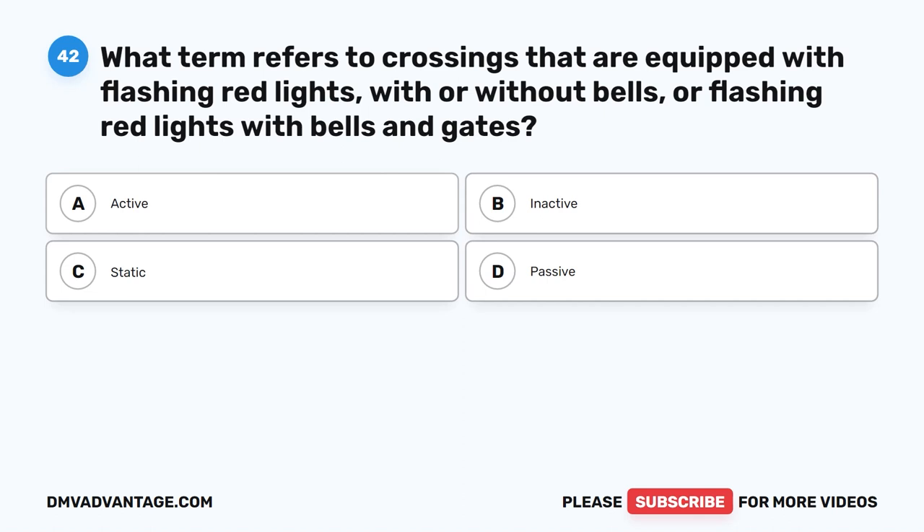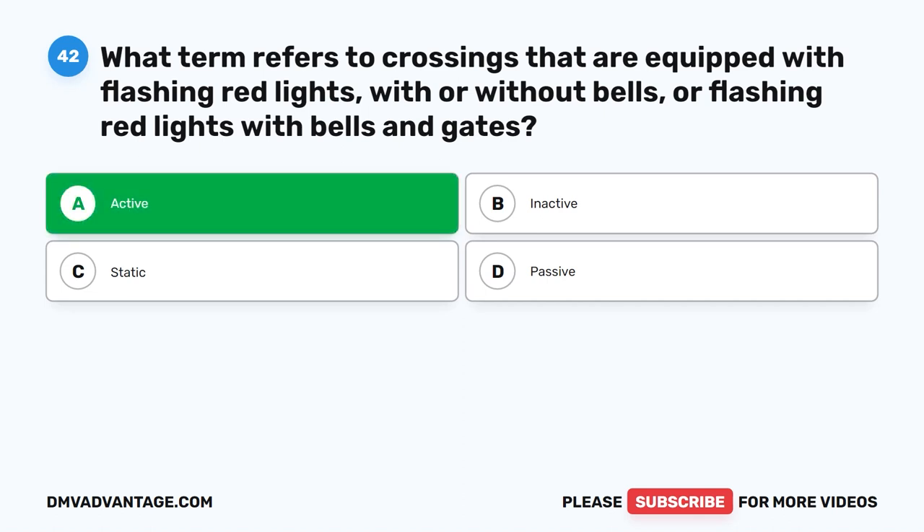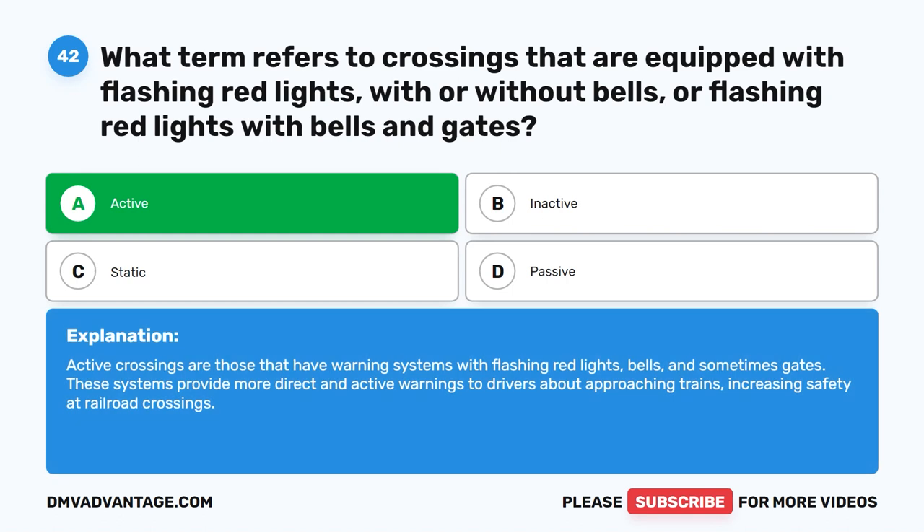Question forty-two. What term refers to crossings that are equipped with flashing red lights, with or without bells, or flashing red lights with bells and gates? The correct answer is A: Active. Active crossings are those that have warning systems with flashing red lights, bells, and sometimes gates. These systems provide more direct and active warnings to drivers about approaching trains, increasing safety at railroad crossings.